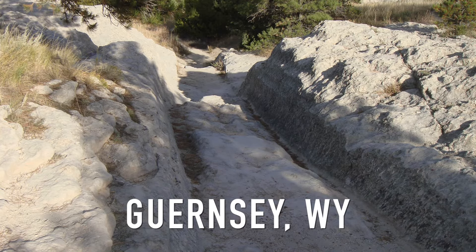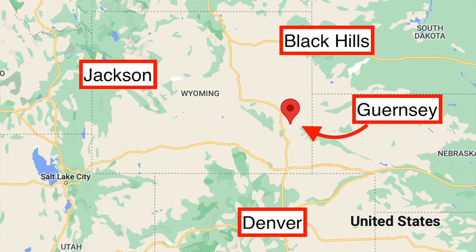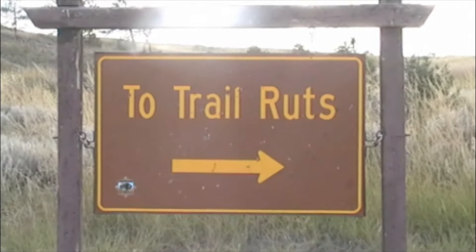The first one is in eastern Wyoming. This is called Guernsey — a little city called Guernsey — and they're called the Guernsey Trail Ruts. There are Oregon Trail ruts all over the Oregon Trail, but probably none better than the Guernsey Trail Ruts.